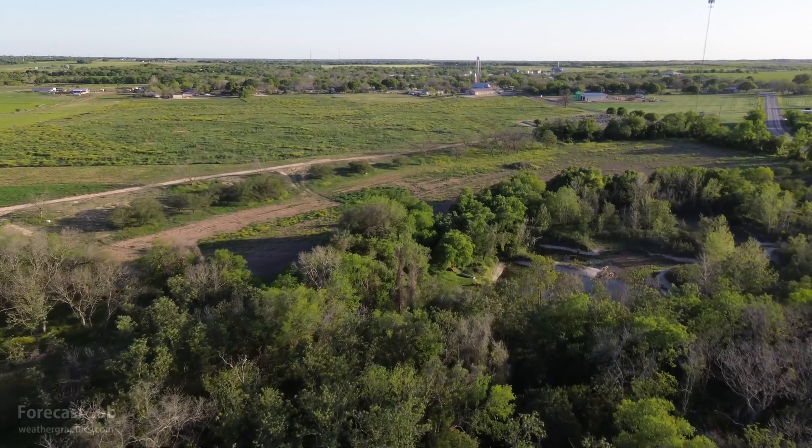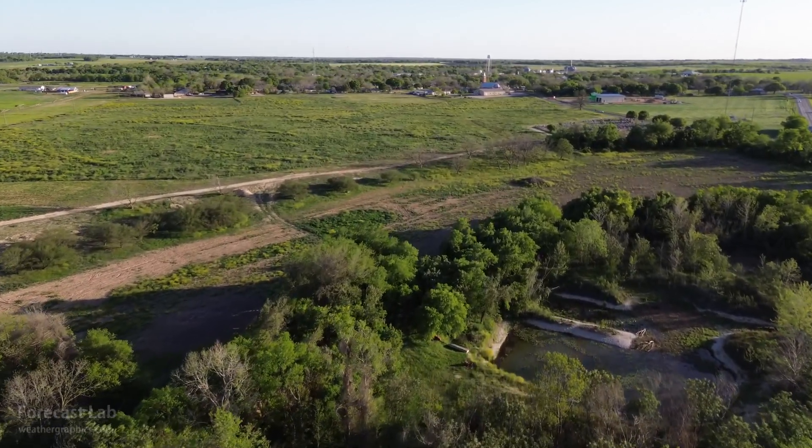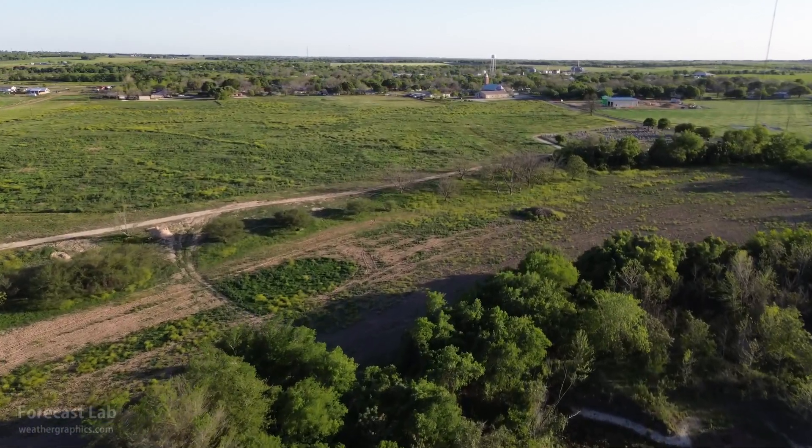We'll go ahead and close up with a little bit more footage from the San Antonio area taken yesterday. Thanks very much to Greg for this footage. We'll be back for another edition of Forecast Lab on Friday. Hope you have a great one, and we'll see you back in a couple days. Bye-bye.